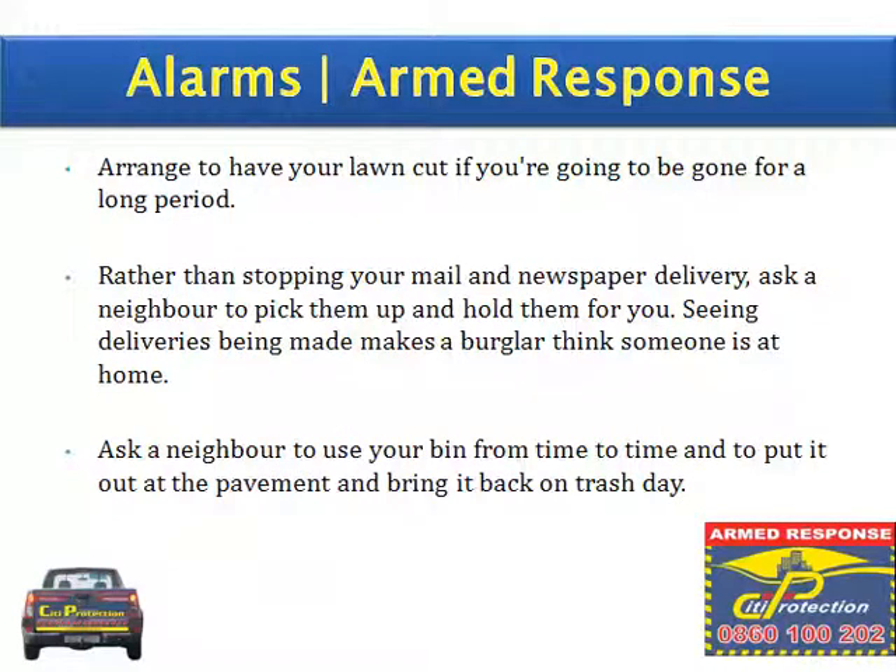Arrange to have your lawn cut if you're going to be gone for a long period. And rather than stopping your mail and newspaper delivery, ask a neighbour to pick them up and hold them for you. Seeing deliveries being made makes a burglar think someone is at home.